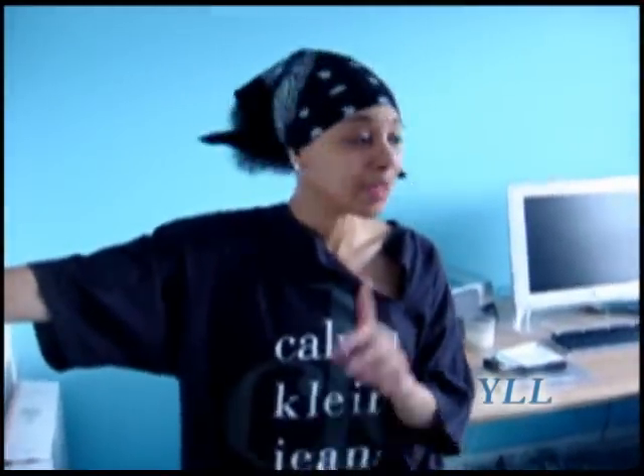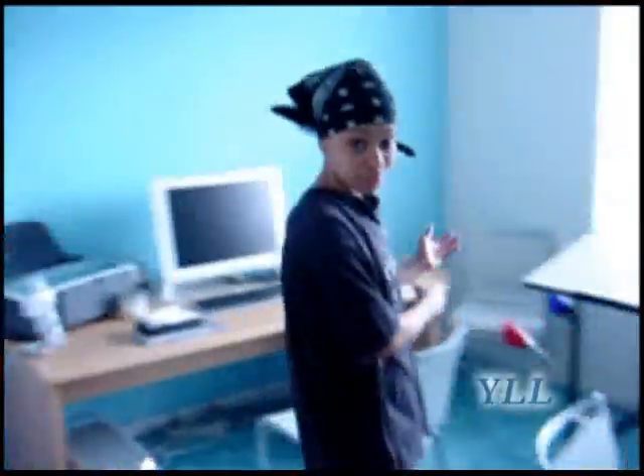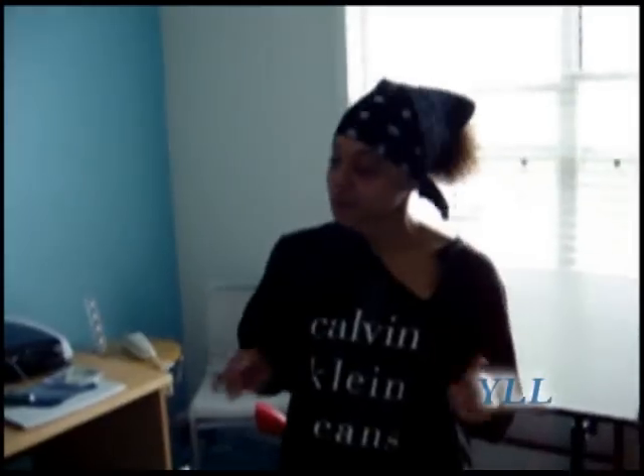This is the computer room — different from the computers in the office, meaning that we do different things on these computers. This is where we create. Downstairs is business; upstairs is artwork.